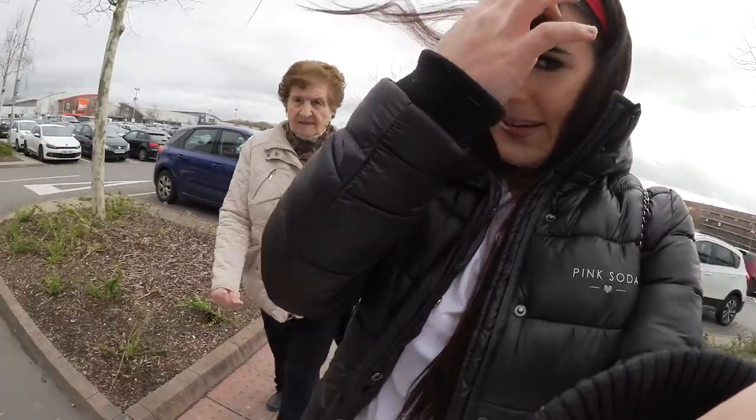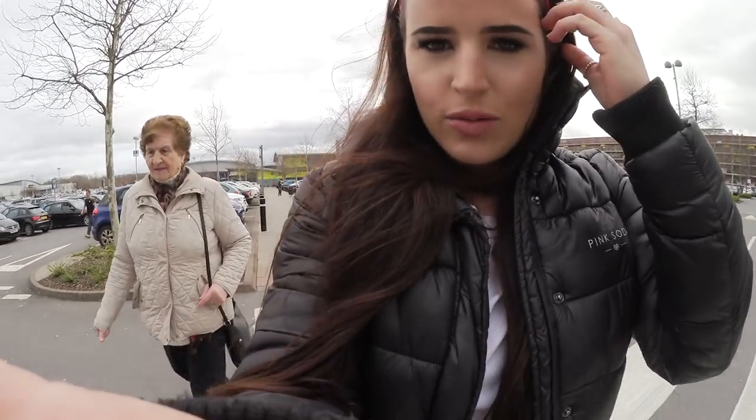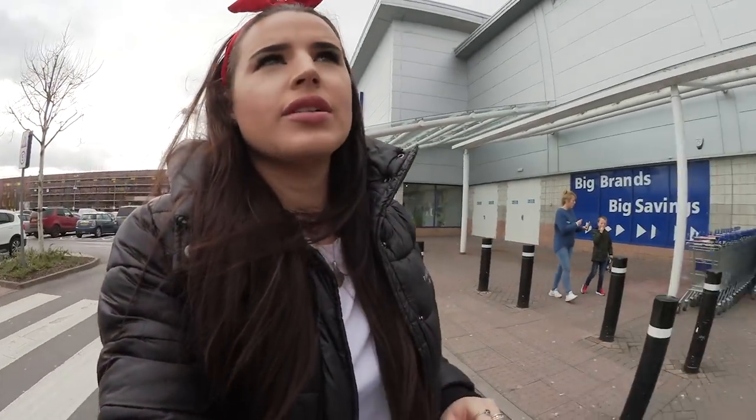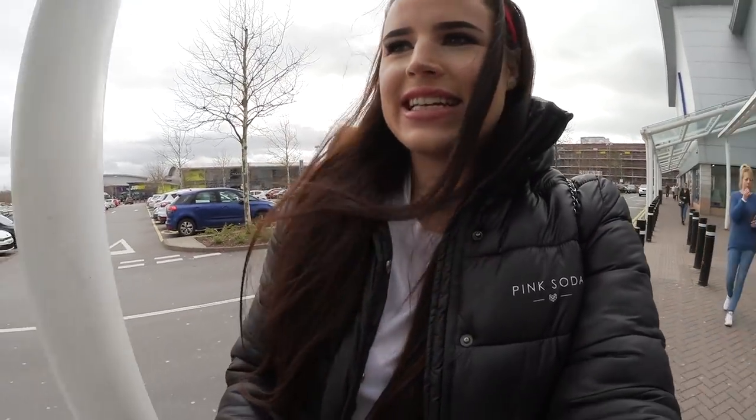I'm with Nan now - we're just at the retail park. I literally can't stand wind with my hair down. We're going to our favourite shop to go have a look at some bargains.